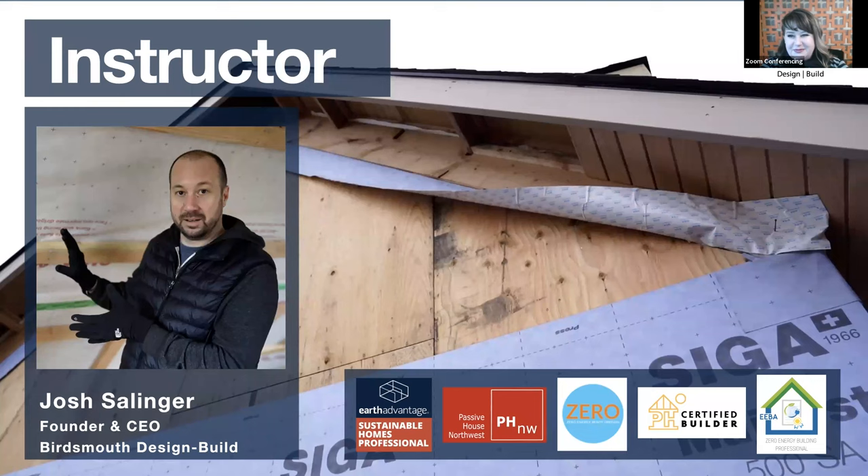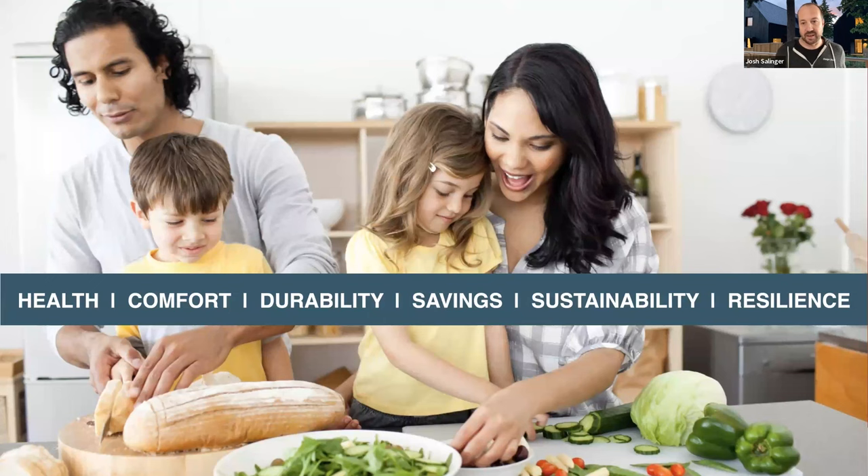Thank you Ali, and hello everybody. Today we're going to be talking about exterior insulation. These are the five — really six — things that we're all trying to do with our homes. Whether we're talking about exterior insulation, building science, or high-performance building, what we're trying to do is deliver these six things to our clients and create a really good built environment.